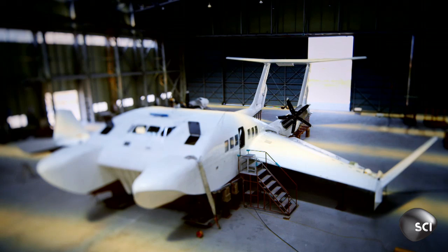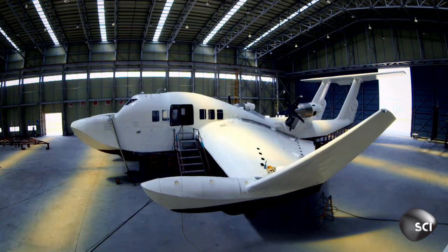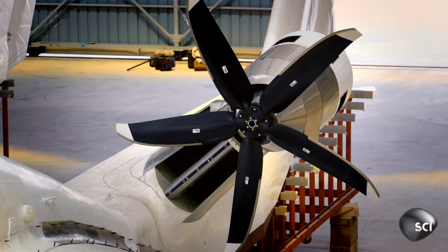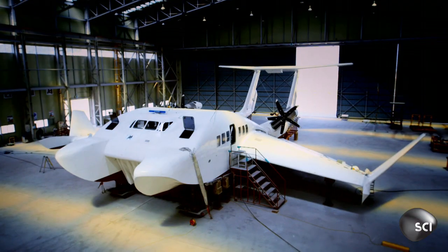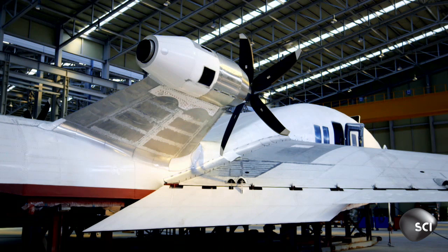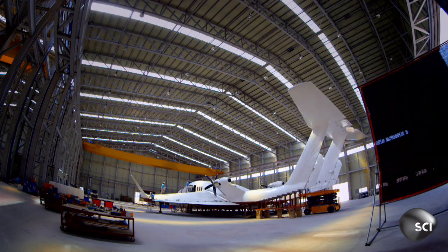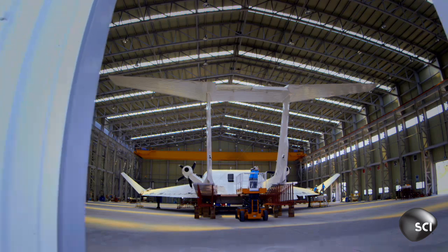The South Korean WIG sea craft will carry 50 passengers, and plans are already afoot for the next generation — a 350-passenger beast that can carry 40 tons of cargo. Which is great news for fuel efficiency. So Cold War technology, 50 years on, could help us with the fight against global warming.